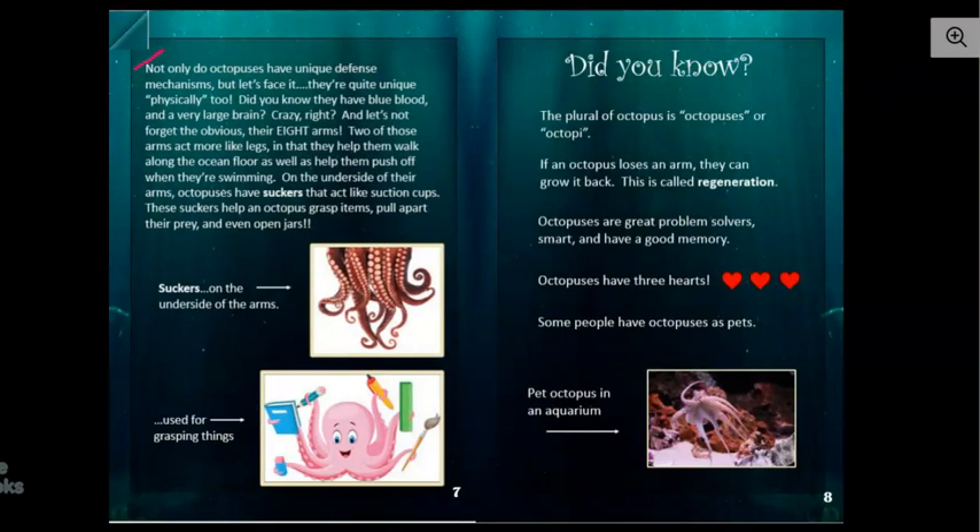Not only do octopuses have unique defense mechanisms, but let's face it, they're quite unique physically too. Did you know they have blue blood and a very large brain? And let's not forget the obvious — their eight arms. Two of those arms act more like legs in that they help them walk along the ocean floor as well as help them push off when they're swimming. On the underside of their arms, octopuses have suckers that act like suction cups. These suckers help an octopus grasp items, pull apart their prey, and even open jars.